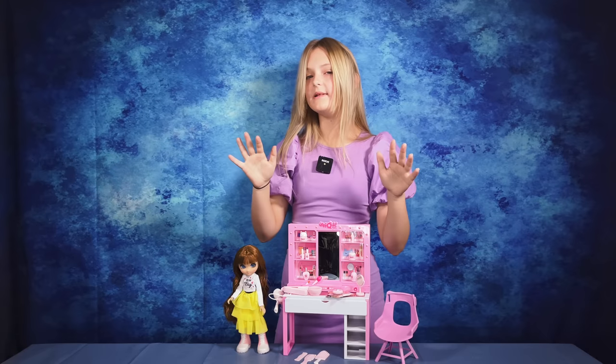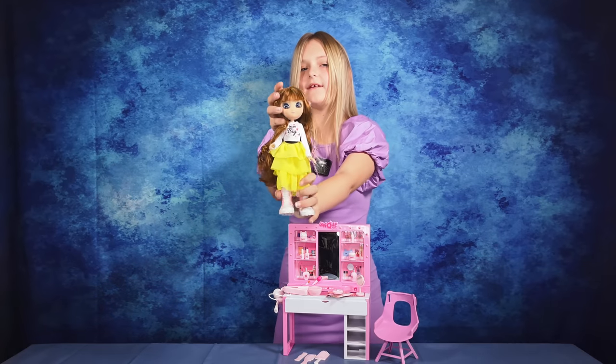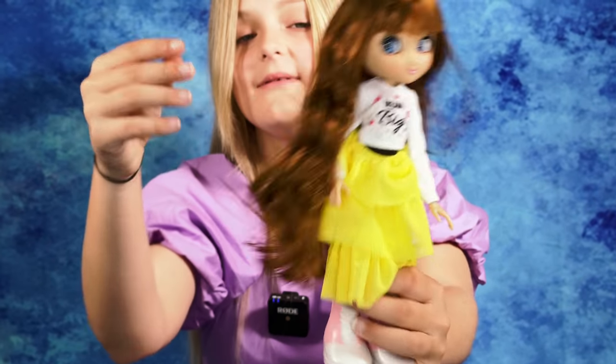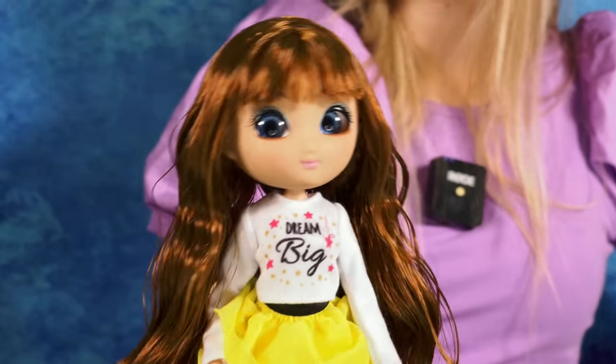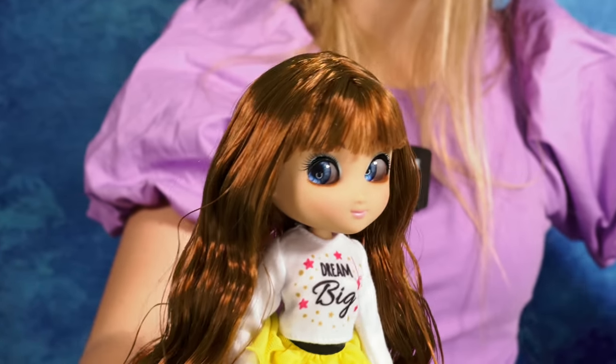Look how cute this whole playset is and how pretty Sophia is. Just look at her long, wavy hair and her beautiful eyes which are really unique because wherever you go she'll always meet your gaze.